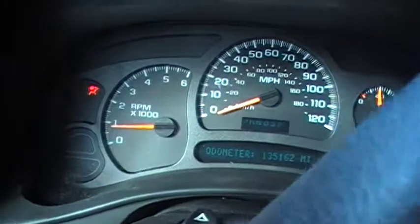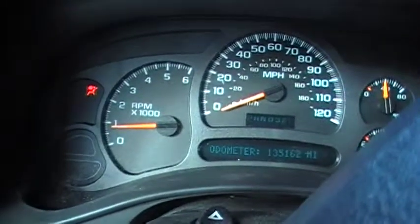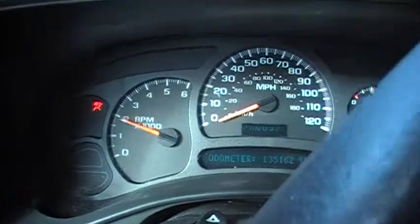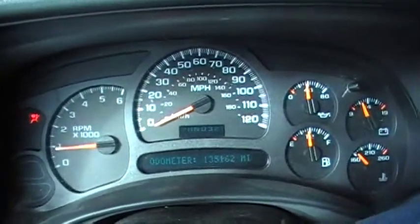And this thing, as we said, runs excellent. You can hear it revs right up. Runs great.